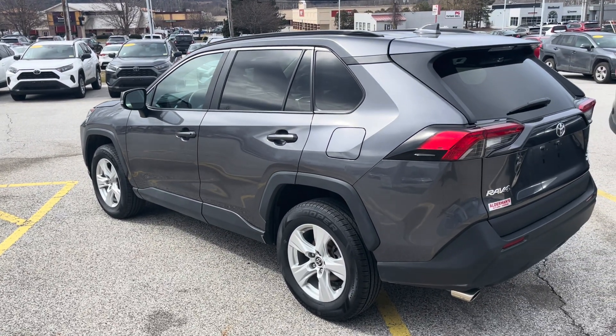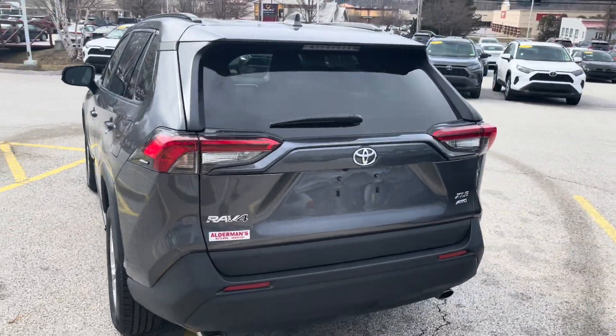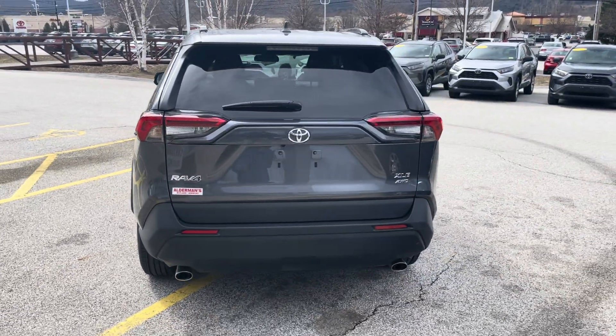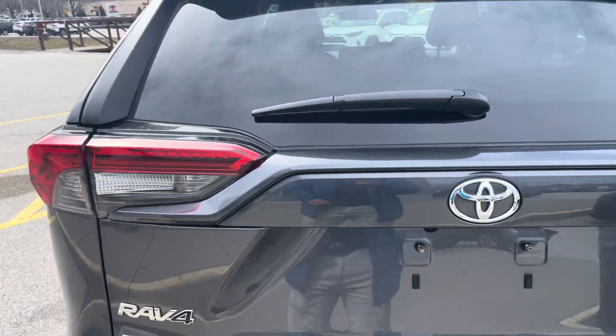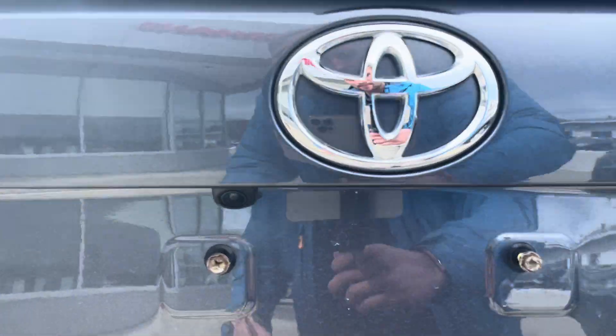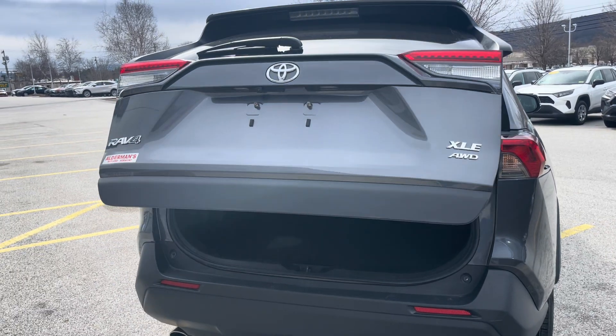The gas tank is on the driver's side. As we go to the rear, you'll see some nice badging, and again the taillights look very sporty. It does have the backup camera right here. Nice power liftgate as well.